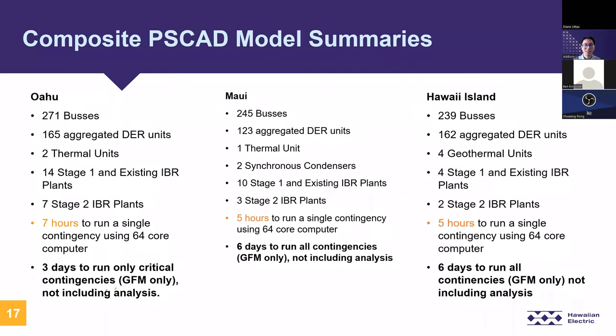Before we go over the full results, here is a brief overview of the island-wide PSCAD model for each island. We have hundreds of buses and DER machines, a small amount of synchronous machines, and IBR plants. To run a single contingency using the latest 64-core CPU — AMD Threadrippers — took about five to seven hours. To run the whole contingency set of about 17 to 34 contingencies took about three to six days of simulation time, and that doesn't include any analysis.